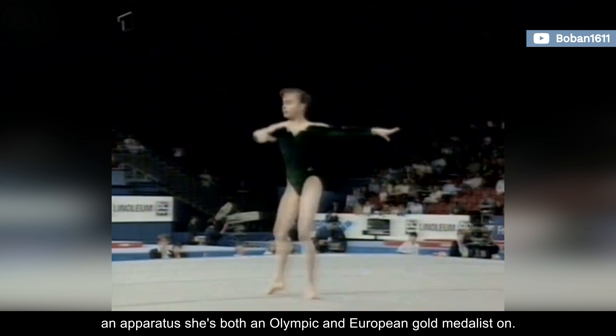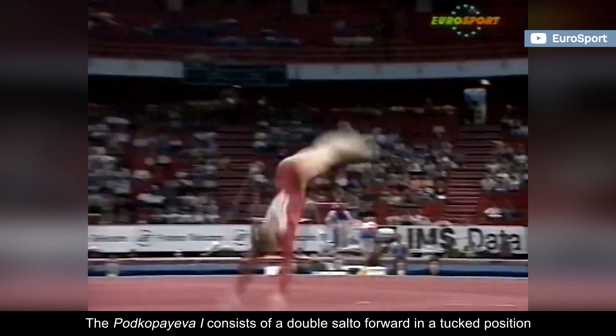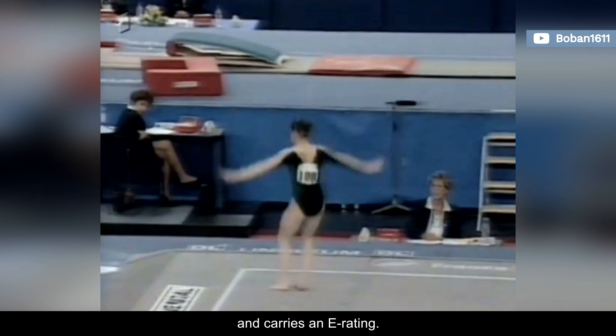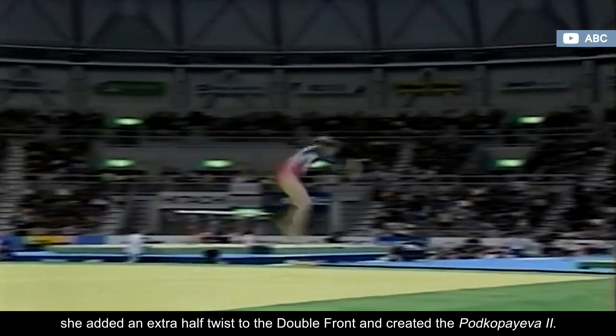Liliya's second and third eponymous skills are on floor, an apparatus she's both an Olympic and European gold medalist on. The Podkopaeva 1 consists of a double salto forward in a tucked position and carries an E rating. The Ukrainian gymnast had been performing it as her opening pass since she turned senior in 1993. However, around 1995, she added an extra half-twist to the double front and created the Podkopaeva 2.